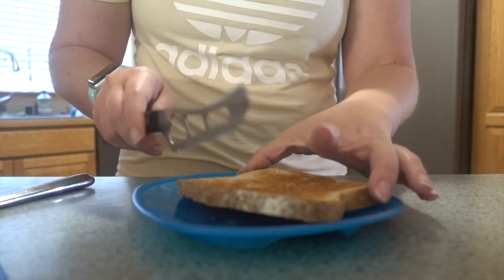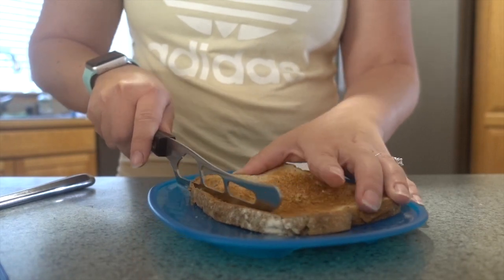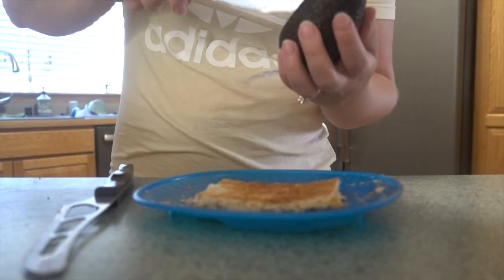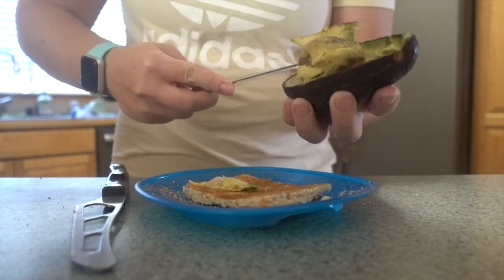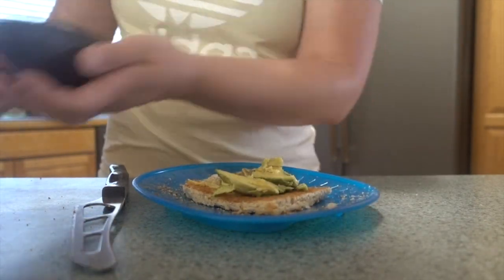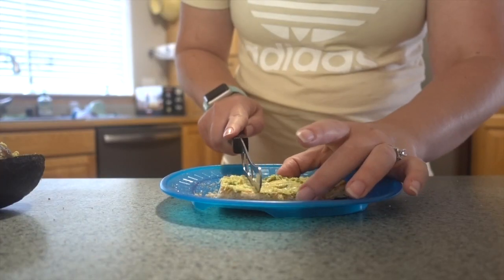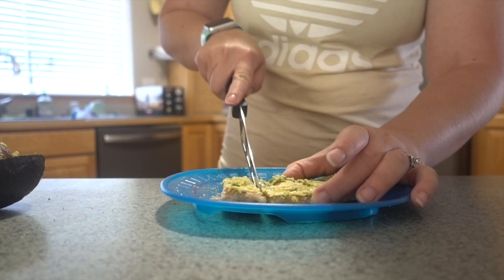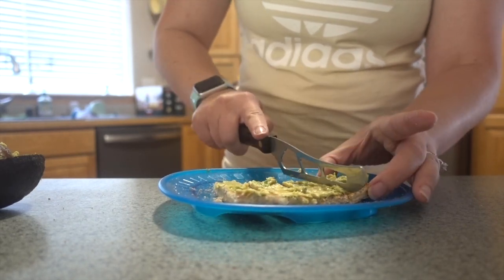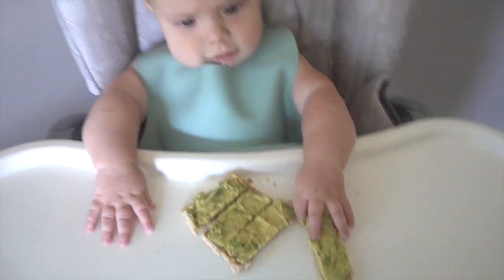I'm going to cut off all of the crust — normally I use the kitchen shears but I can't find them right now. Taking some avocado. She wasn't a big fan of avocado when we first put it on toast, but she really likes it — it's one of her very favorite things, she gets so excited. Cut it into four strips. It's really easy with the kitchen shears but they're dirty right now. Four little strips like that, and it's really easy for her to pick up.